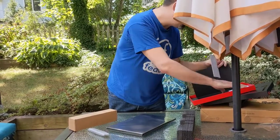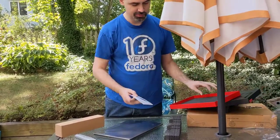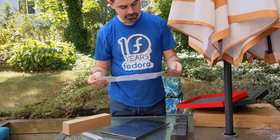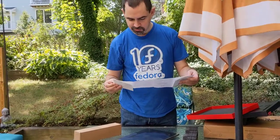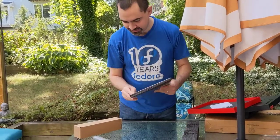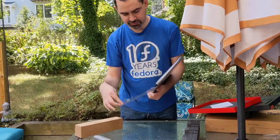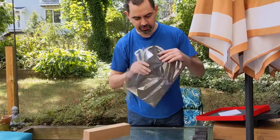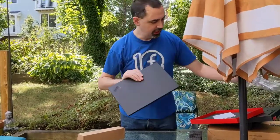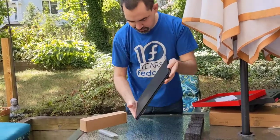Nothing says Fedora or Linux on here. Setup guide. Doesn't say Windows either. So that's something.